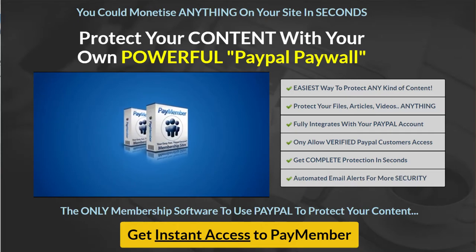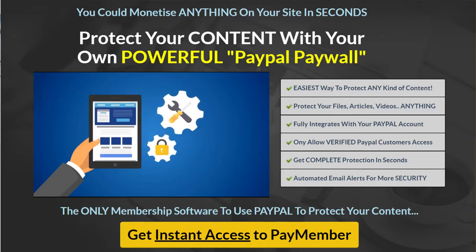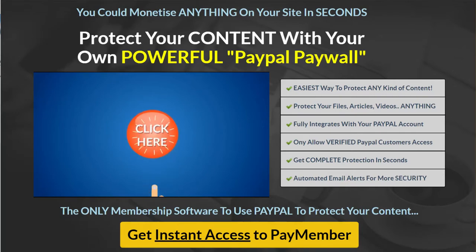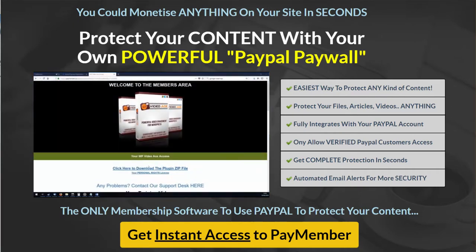You could protect anything you want. Unlike other similar software, PayMember works on any kind of website and allows you to protect any content that you want to sell. There's no complicated setup, there's no configuring membership levels or integrating payment processors — everything is done for you with just one click. So long as you receive the money into your PayPal account, you can use PayMember with any kind of third-party payment processor you want, whether that be JVZoo, Warrior Plus, or anything else.